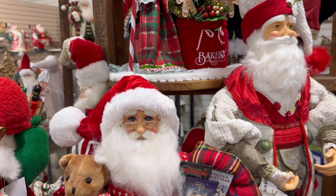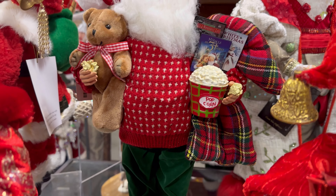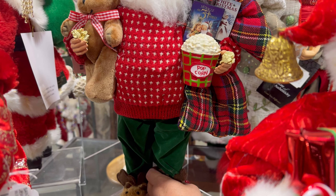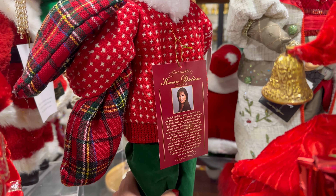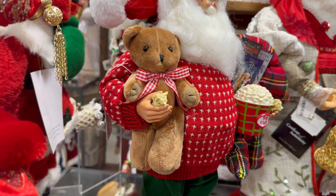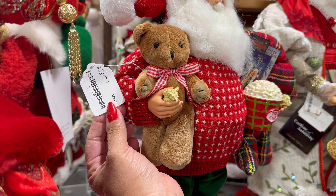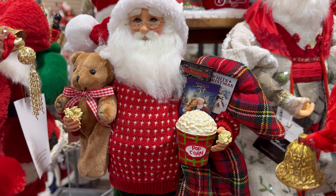And then they have this one right here with the little popcorn. How adorable is this one? This one is by Karen Didion and it's $89. I love his little popcorn — look how cute he looks.